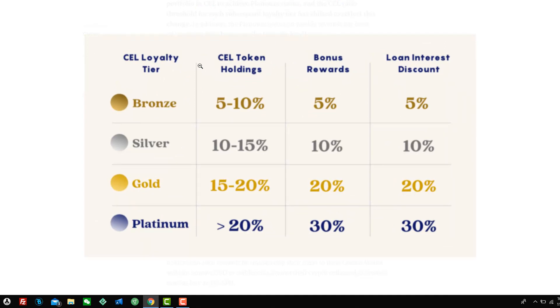This is based on the percentage of your portfolio held in CEL tokens. If you're holding between 5% to 10% of your portfolio in CEL tokens, your bonus rewards are 5% and your interest loan discount is 5%. Holding 10% to 15% gets you 10% and 10% — that's Gold tier. At 15% you get 20% and 20%. And at Platinum, holding 20% or more gets you 30% bonus rewards and a 30% loan interest discount.